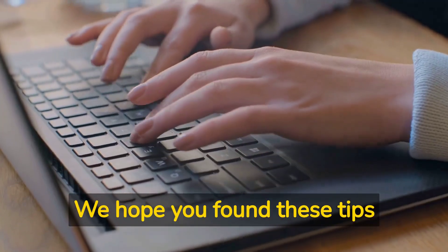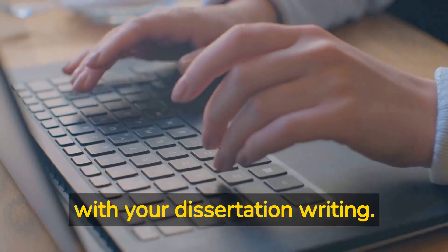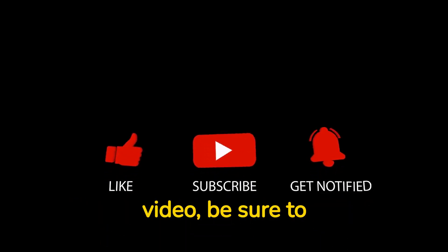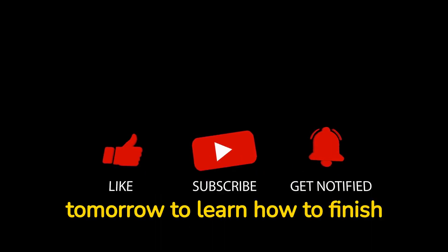We hope you found these tips helpful and wish you the best of luck with your dissertation writing. Thank you for watching today's video. Be sure to subscribe to our channel and come back tomorrow to learn how to finish your dissertation in six months or less.